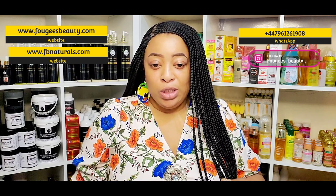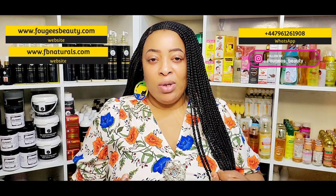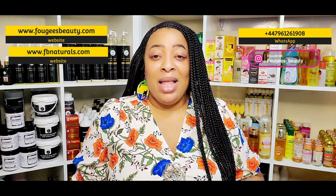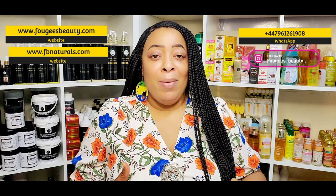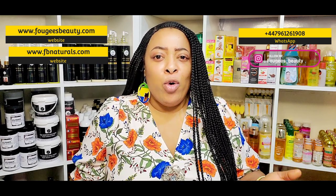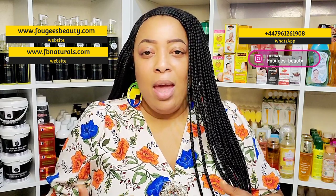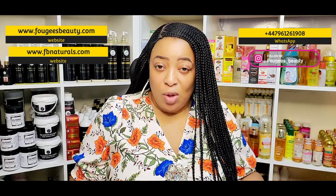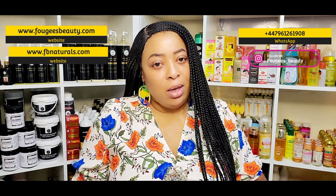The third tip is to invest in good supplements — and I'm not only talking about whitening supplements. I mean supplements that are good for your general health, things like Vitamin E, Vitamin D, Evening Primrose Oil, Omega-3, and Cod Liver Oil. There are a lot of good supplements out there that will really help you from the inside out, giving you a glowy, clear-looking skin. You can invest in whitening supplements as well.